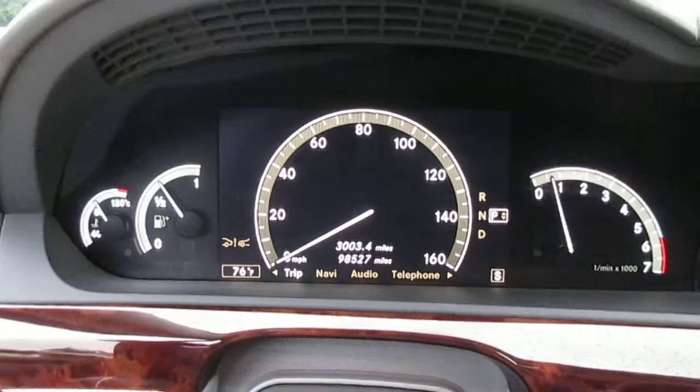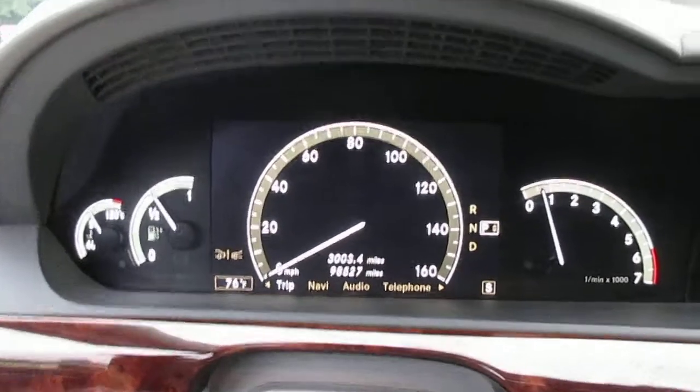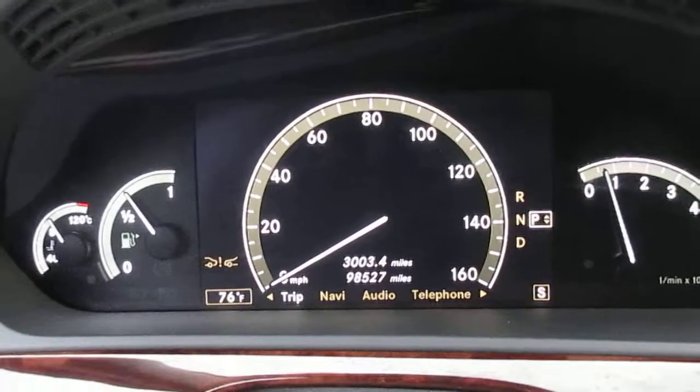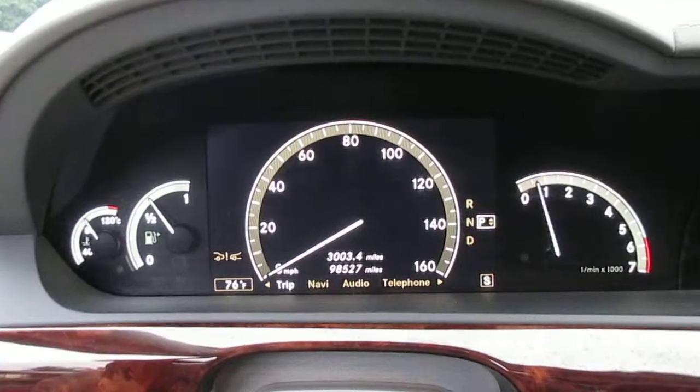This is a video walk-around of our 2007 Mercedes S600 twin-turbo V12. As you can see, no dash lights on, and mileage is 98,527.